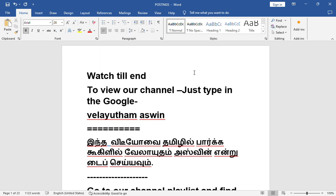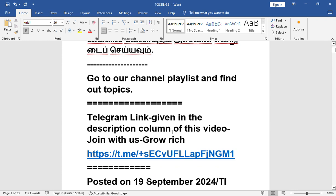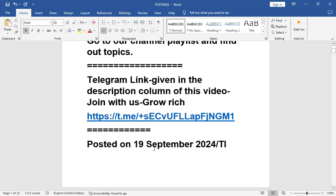Glad to speak to you. This is Velaidham Aswin from Chennai. Watch till end. To view our channel, just type in Google 'Velaidham Aswin'. In the video with Amalil Parka, Google 'Velaidham Aswin' and type sayo. Go to our channel playlist and find out topics. Telegram link I have given in the description column of this video. Join with us and Guru Ridge.